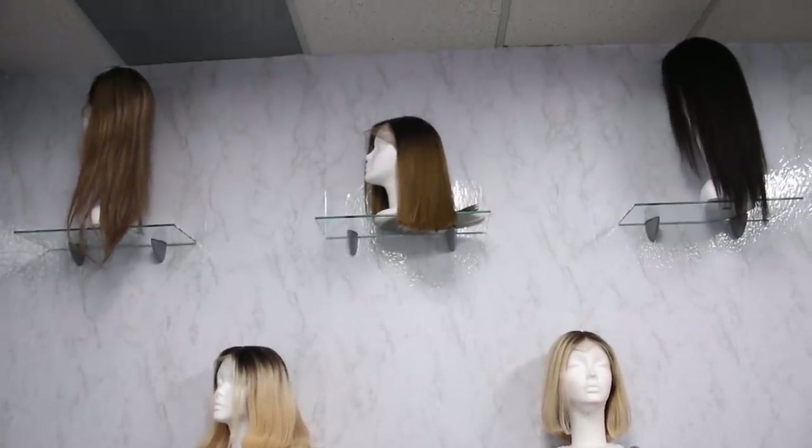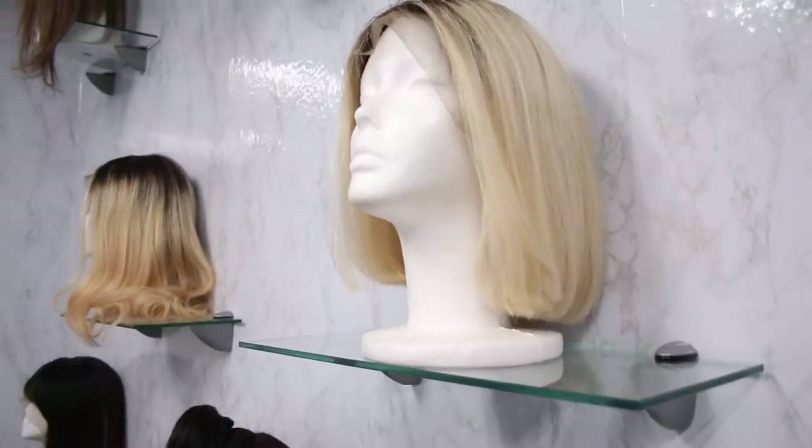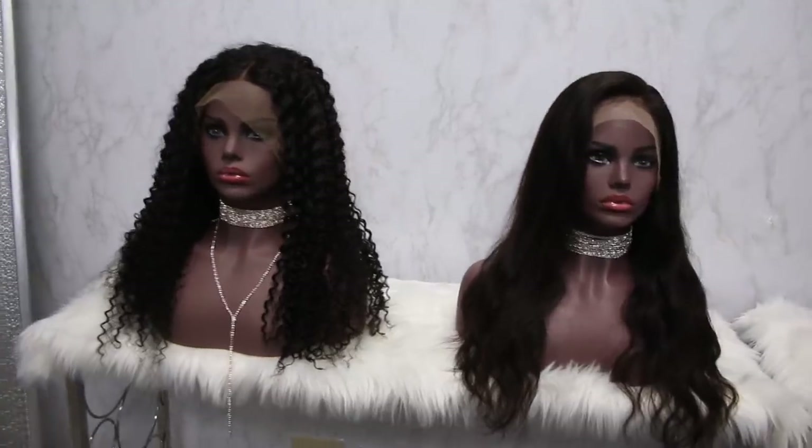So if you're someone who likes to switch up their look — maybe have a short bob one day, purple hair the next day, long curls the next — you need to invest in a really good wig. So I'm going to show you their huge selection today in their showroom. Let's go check it out.